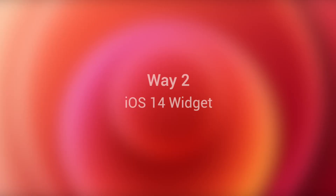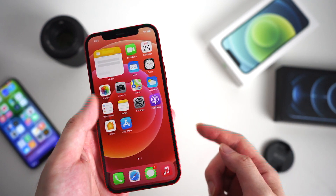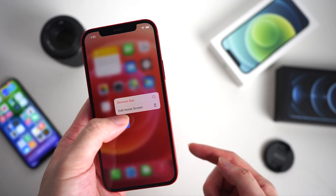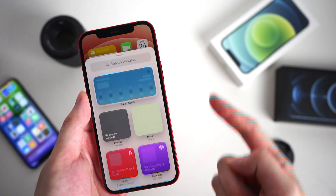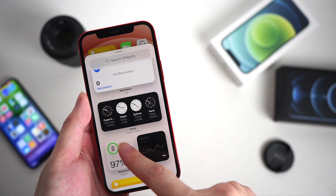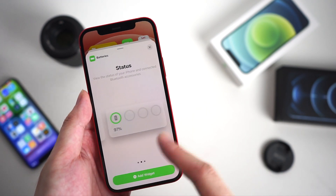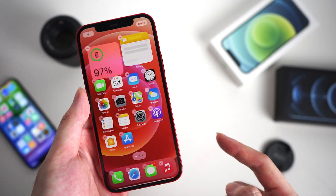But if you want to keep the percentage visible at any time, you can use the widget, which is a new feature in iOS 14. Just long press the icon on the home screen and tap the plus button on the upper left corner. Here you can find the battery widget, which has three different sizes. Pick one you like and drag it to the home screen.